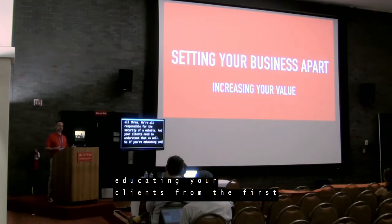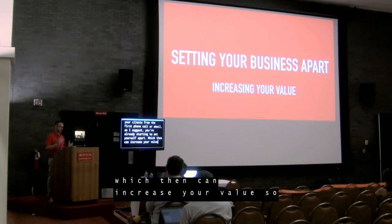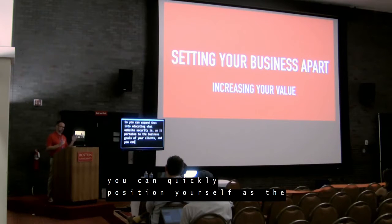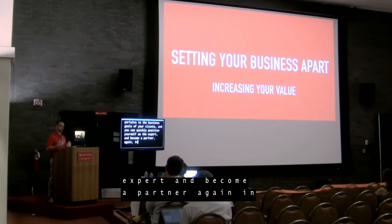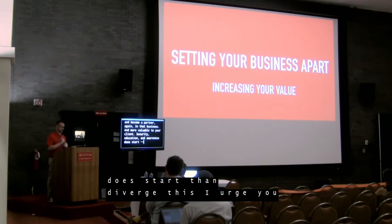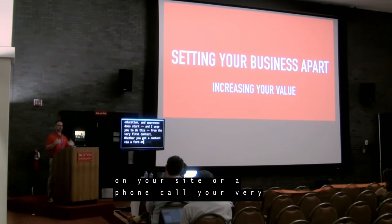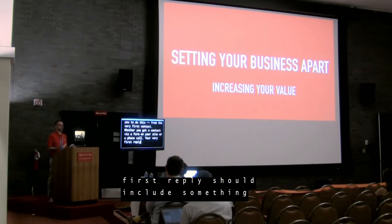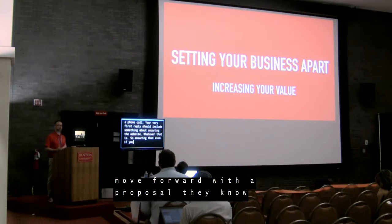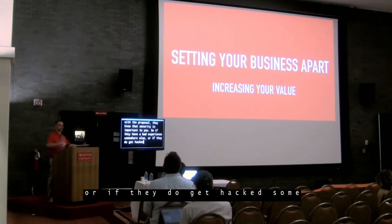If you're educating your clients from the first phone call or email, as I suggest, you're already starting to set yourself apart, which can increase your value. You can expand that into educating what website security is as it pertains to the business goals of your clients — quickly positioning yourself as the expert and becoming a partner in that business, more valuable to your client. Security education and awareness starts — and I urge you — from the very first contact. Whether you get a contact via a form or a phone call, your very first reply should include something about securing the website. Ensuring that even if you don't move forward with a proposal, they know that security is important to you.